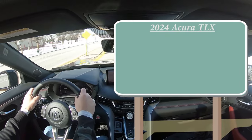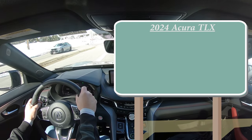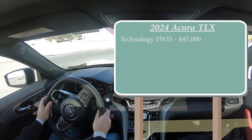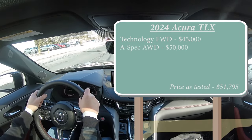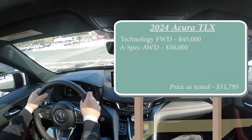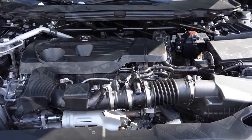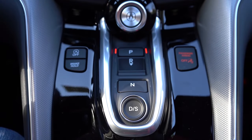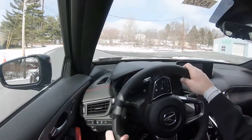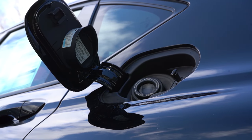Let's start with pricing. There is no more base trim level for 2024. The first trim level is Technology, front-wheel drive, starting at $45,000 — and the Technology only comes in front-wheel drive. Then there is the A-Spec, all-wheel drive only, starting at $50,000. Powering the beast is a 2.0-liter turbocharged inline-four putting out 272 horsepower at 6,500 RPM and 280 lb-ft of torque at 1,600 RPM, sent through a 10-speed automatic with paddle shifters. Zero to 60 is approximately 5.9 seconds, with MPG of 22 city/31 highway for FWD, and 21 city/29 highway for AWD, on premium unleaded.